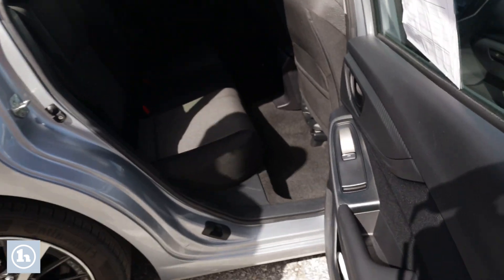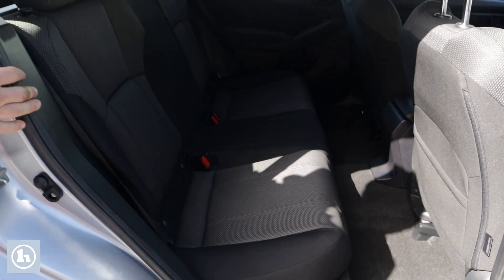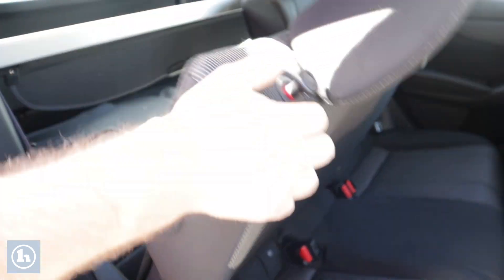Taking a look right here in the rear, once again you get that carbon fiber trimming. Pretty basic rear seat here, being a four-door hatchback. However, these seats don't fit.